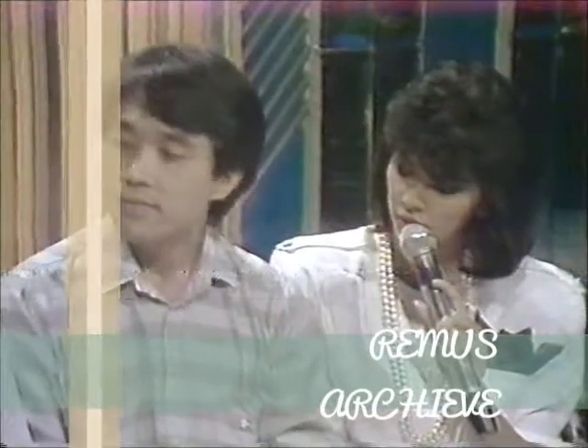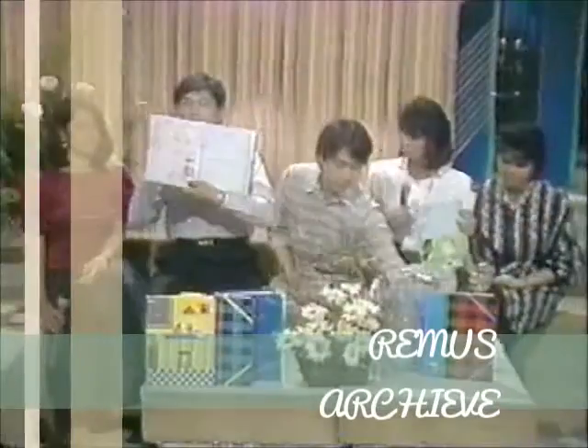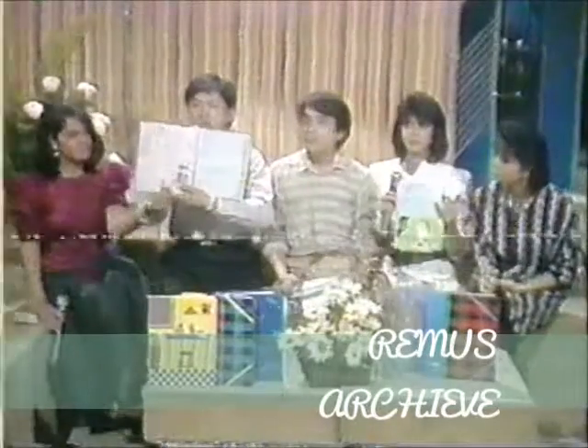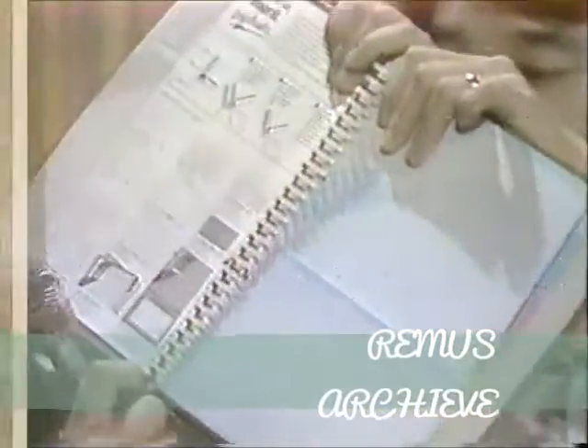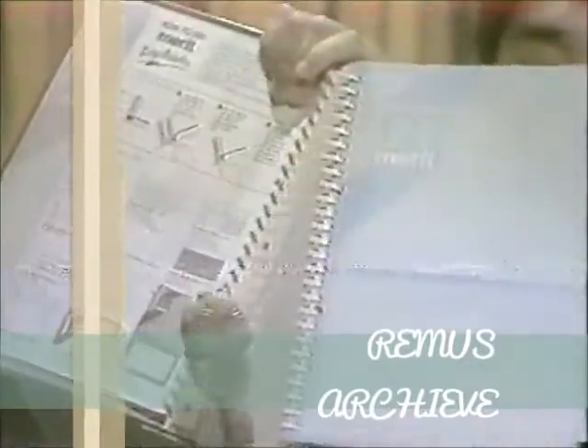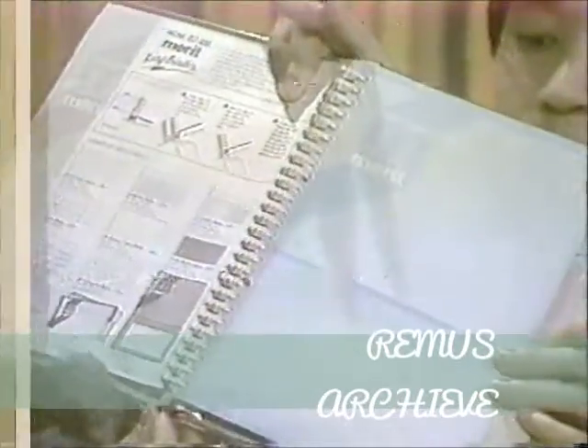So how do you use the Merit Ringbinders? Well, first you have to choose from a variety of refills that Merit Paper Products makes — there are 11 different kinds, and you get to choose the refills that would suit your specific needs. You can rearrange them and put them in the binder in any way you want. You can open it like this. So that's how you refill your binder at the end of the school year.